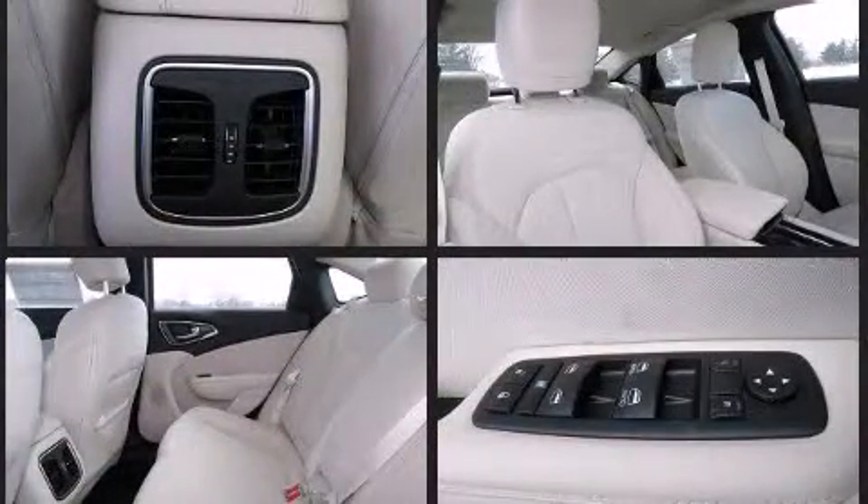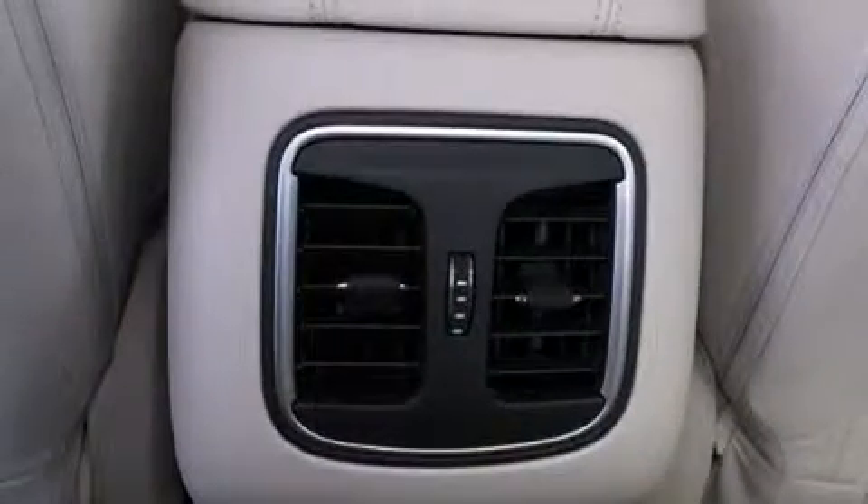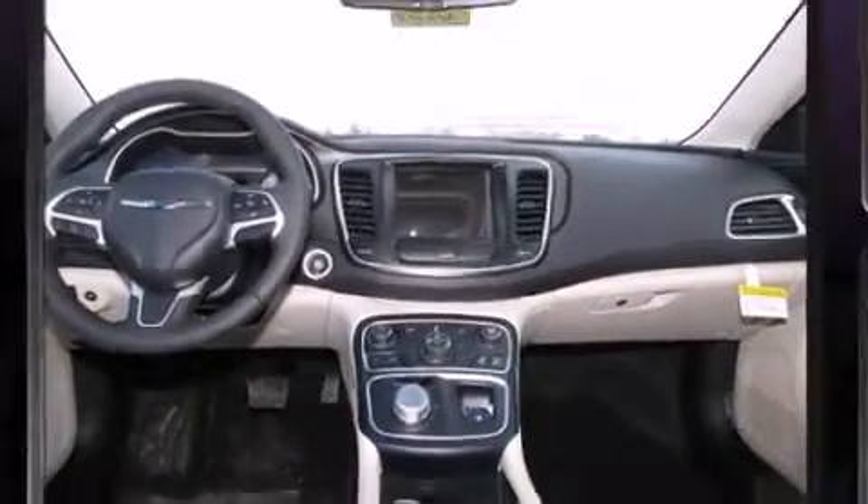Chrysler prioritized practicality, efficiency, and style by including one-touch window functionality, adjustable headrests in all seating positions, speed-sensitive wipers, an outside temperature display, and remote keyless entry.